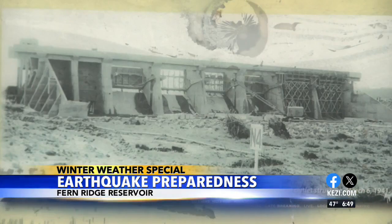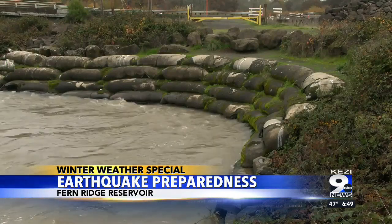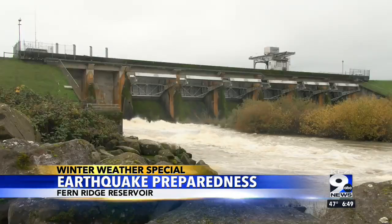However, all hazards and all risks cannot be mitigated, so we conduct routine risk assessments on our projects to evaluate the risk for all of the projects in the Willamette Valley. The last risk assessment we conducted for Fern Ridge Dam was in 2020. We look at floods, we look at earthquakes, we look at everyday operations, and based on the performance and the hazard, we look at how that might affect downstream consequences.